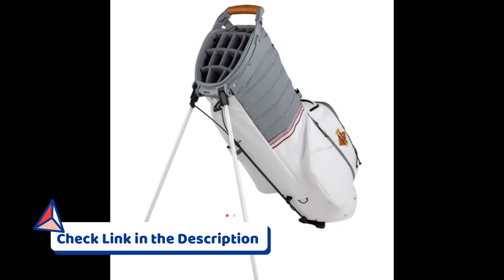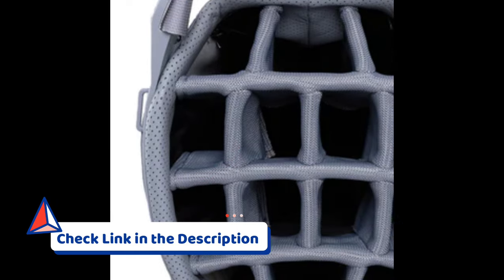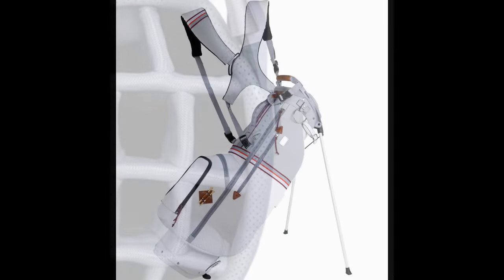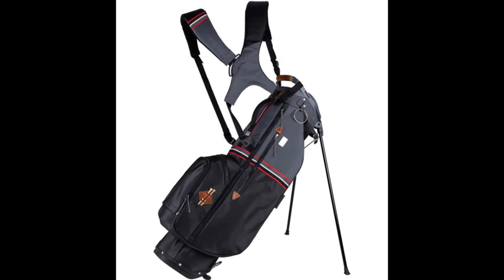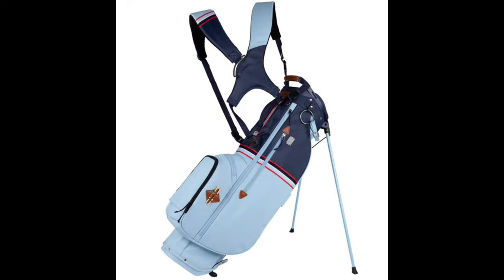The stand mechanism provides stability on the course, while the multiple pockets offer ample storage for your clubs, accessories, and personal items. Constructed with durability in mind, the Sun Mountain Golf Stand Bag is lightweight, making it easy to carry without compromising on its robust build. It's a perfect choice for golfers who prioritize both functionality and style in their golf bag.